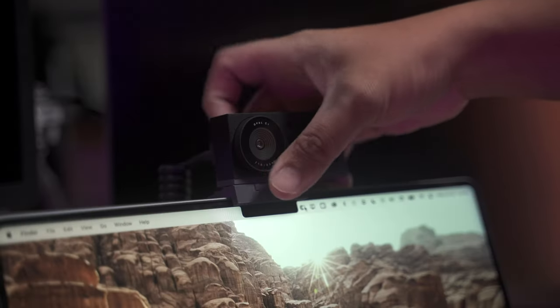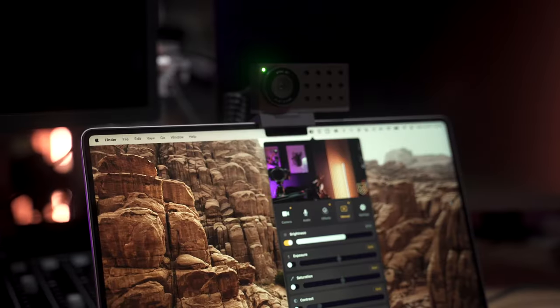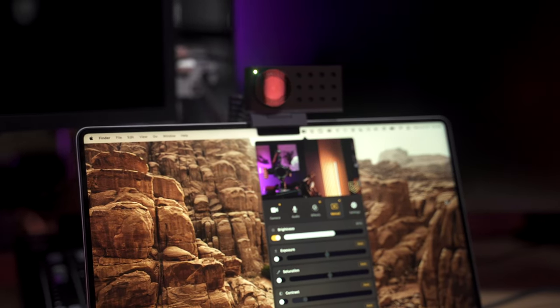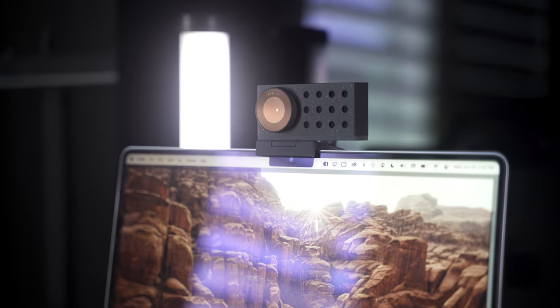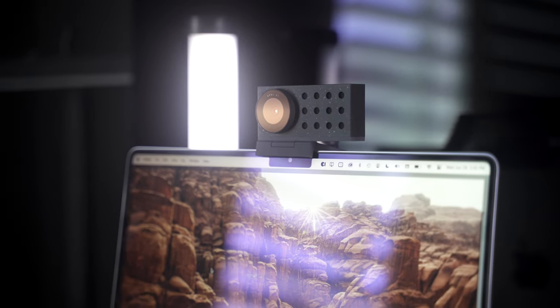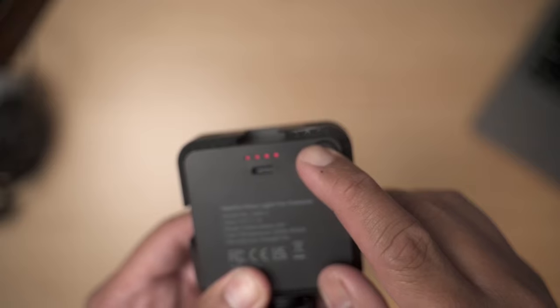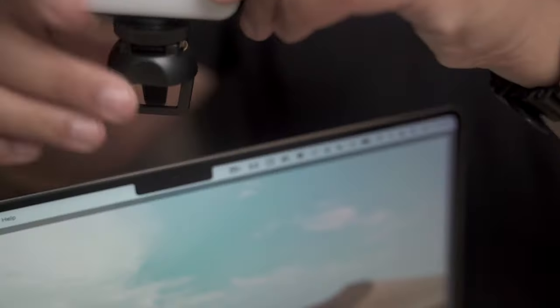The Opal C1 has a Sony sensor built in and lets you adjust various settings within the app to suit your current lighting situation. But here's something to remember: no matter how good the camera is, it will always still be at the mercy of any available light you have.